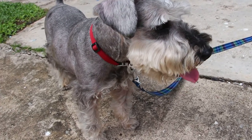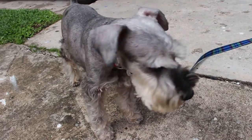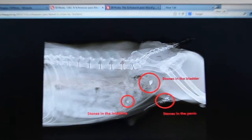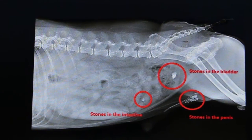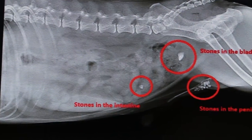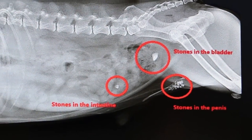The X-ray was taken on 6 December 2013, and it's the same as the one taken by the other vet in 2010. You can see that there are stones in the bladder and in the urethra, and there's one stone in the intestine.